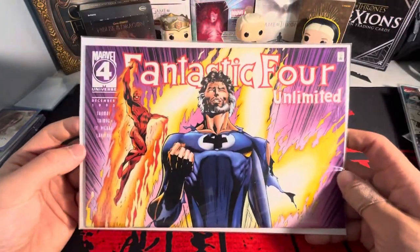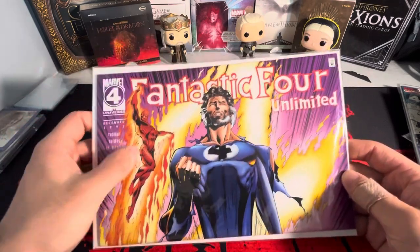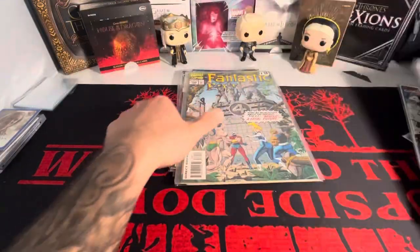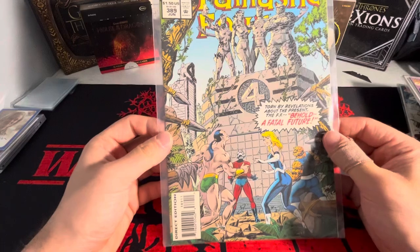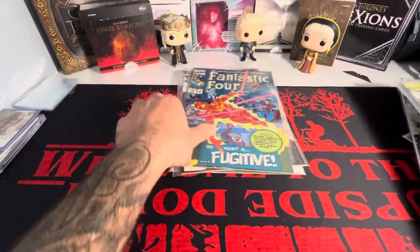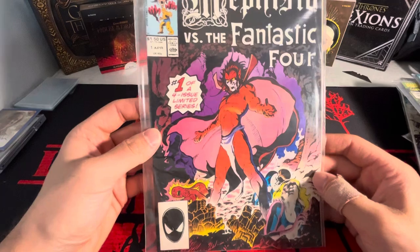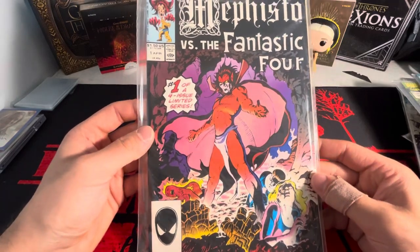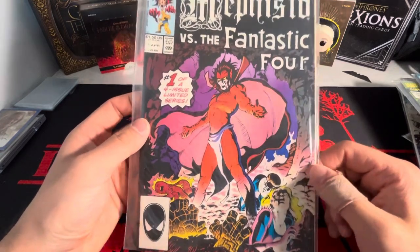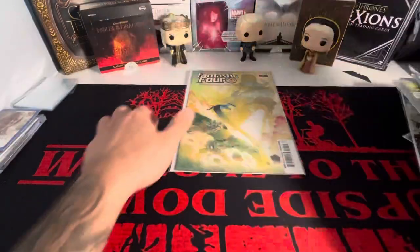And this one's another sick cover for a dollar — Fantastic Four Unlimited, beautiful. Got the full fire on the front. And then we have Fantastic Four 356, we have 389, we got 368, we have 373. And then this was a cool one — we got Mephisto versus the Fantastic Four, only a four-issue limited series. I want to say Mephisto is going to be in one of the shows coming up — I'm not sure if it's Agatha All Along or a different one. But yeah, we got that one there.